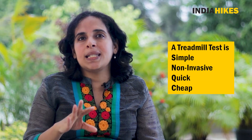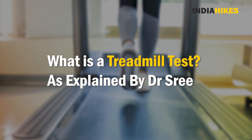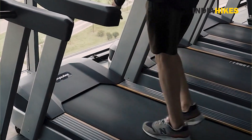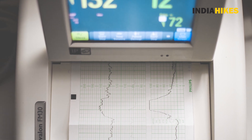That's why a simple, non-invasive, quick, and cheap test like the treadmill test can go a long way in ensuring the safety of our trekkers. A treadmill test or stress test is used to determine the effects of exercise on your heart. You'll walk on a treadmill while your heart is monitored with an ECG, and the speed and incline of the treadmill will vary. The results show how well your heart responds to the stress of various kinds of exercise, and it also helps diagnose abnormal heart rhythms like arrhythmias and the presence or absence of coronary artery disease.